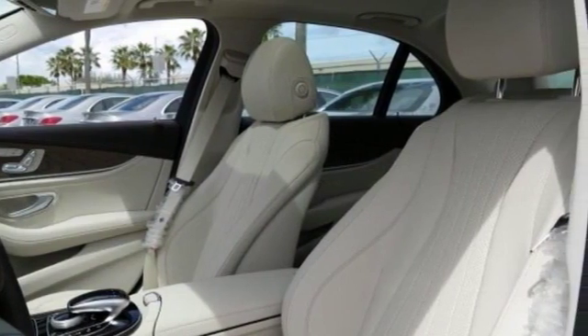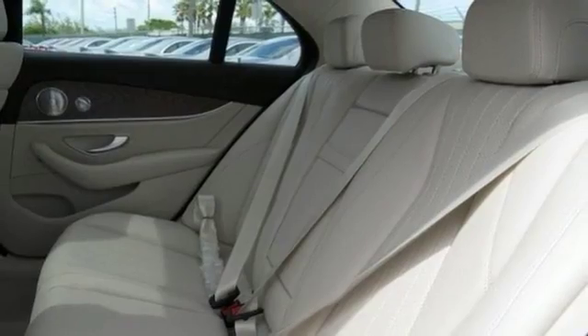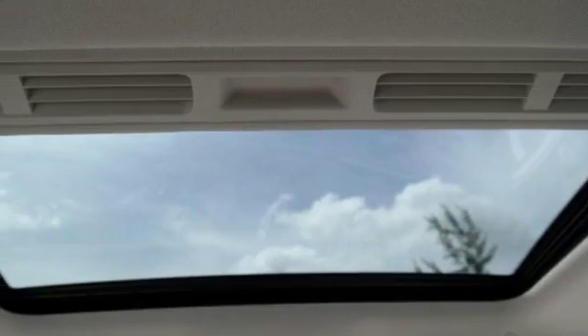Features include Bluetooth, keyless entry and dual-zone air conditioning. It also comes with a sunroof, navigation, backup camera and more.